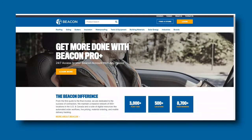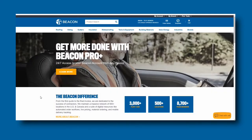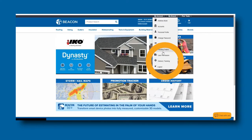How do you sign up for delivery tracking notifications on Beacon Pro Plus? There are two paths. Log in to Pro Plus and click on My Account, then click on Delivery Tracking.